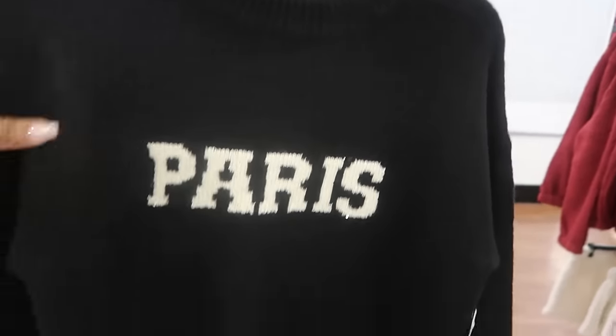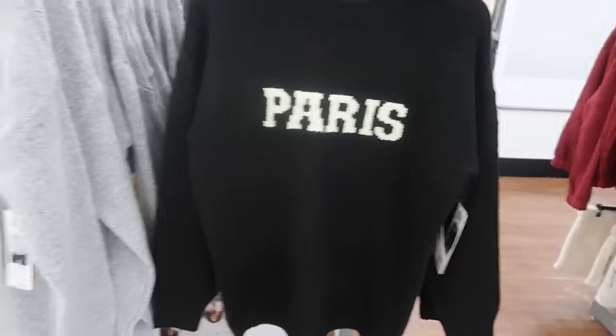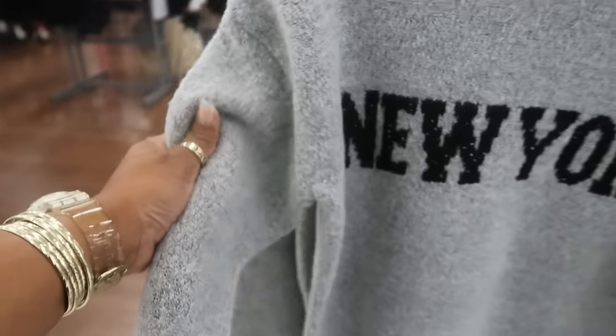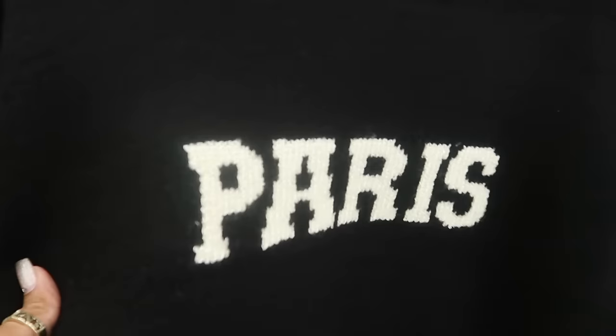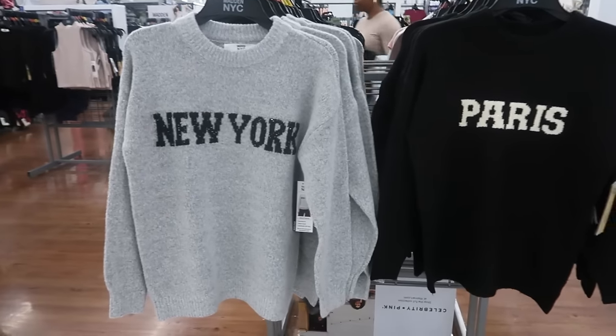This Madden NYC sweater is cute — that is $20. They have Paris and New York styles. It's nice and soft and has a little bit of glitter or sparkle — some sequins in the words. Both of them have the sequins. Those are cute, not bad for $20.